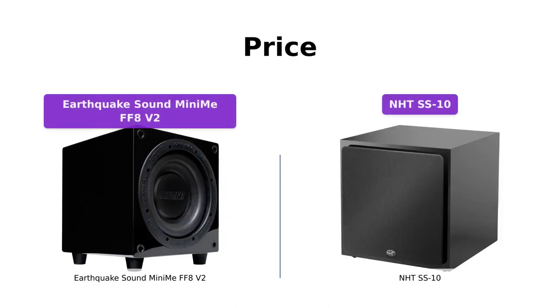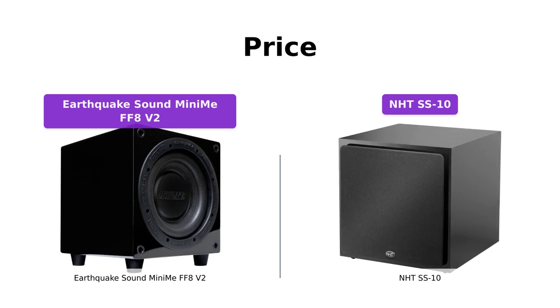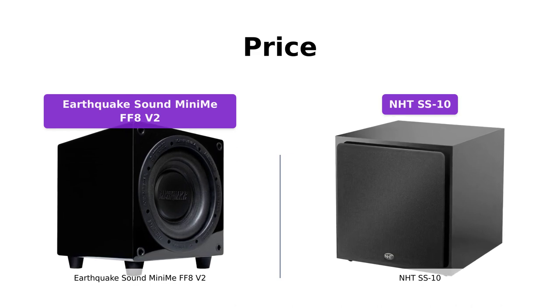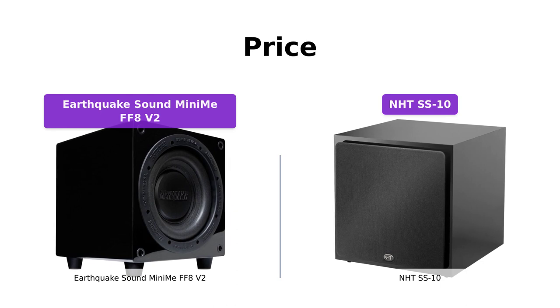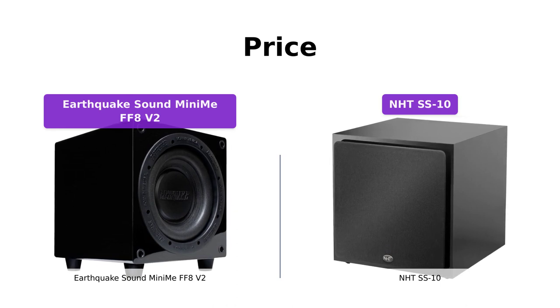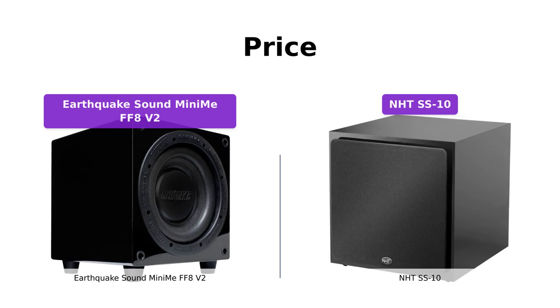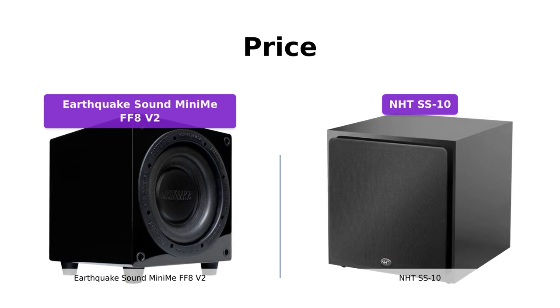Now, let's talk about the price. The Earthquake Sound Mini-May FF8V2 is priced at $749, while the NHTS-S10 comes at $624. Both subwoofers offer great value for their respective price points, delivering excellent performance and build quality. However, it's important to consider your budget and specific requirements while making a decision.